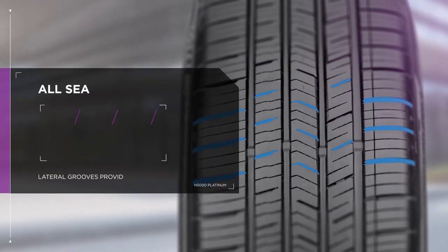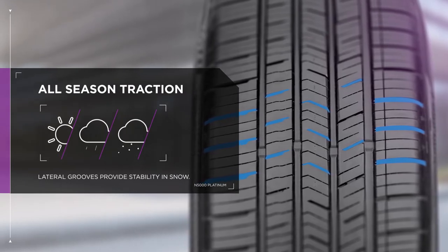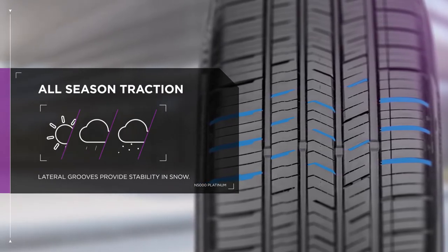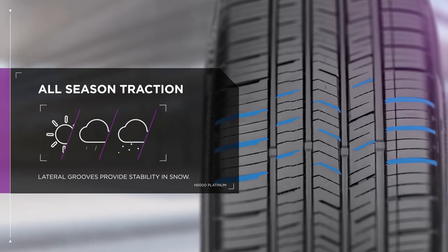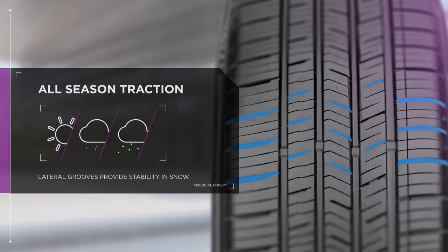And when that commute turns chilly, this tire is ready. The M and S symbol on each tire means drivers can count on year-round traction, and enhanced lateral groove design provides additional stability when driving in snow.